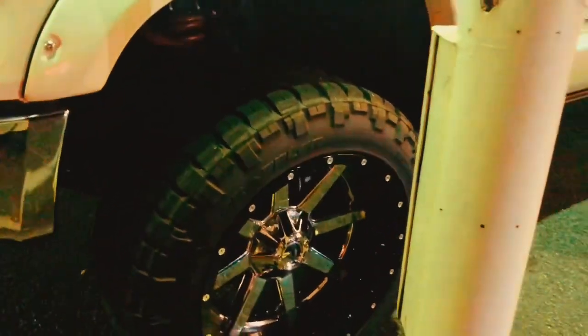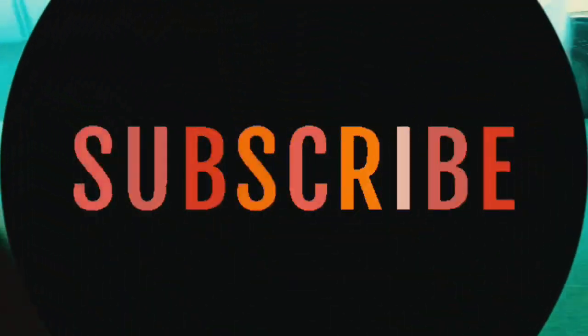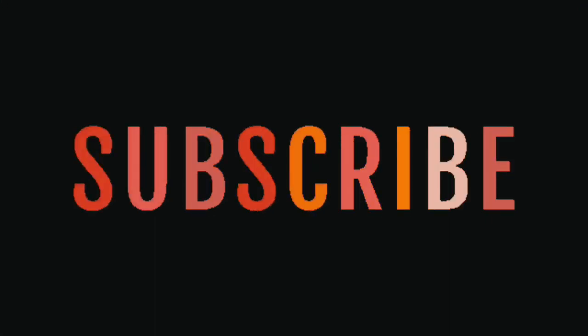Look at the tire — it's so huge! It's a 5.7-liter V8 4x4 Toyota Tundra. If you like this video and you want more, click subscribe.